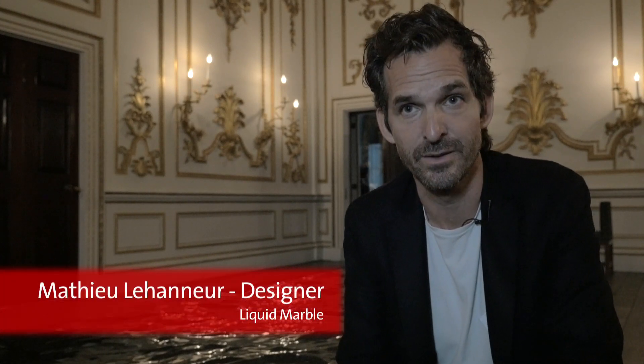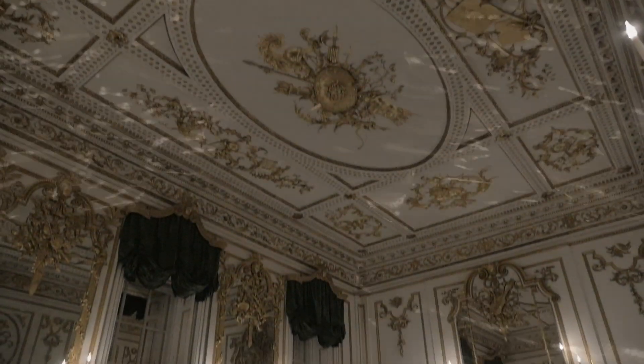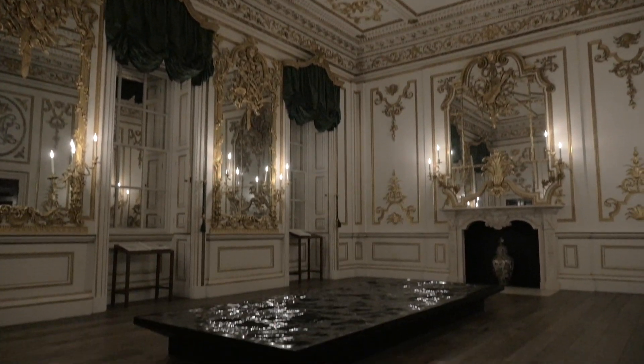My name is Mathieu Lehanneur. I'm a French designer and I'm showing this piece that's titled Liquid Marble. That is basically a piece of ocean made out of black marble into an absolutely wonderful context.